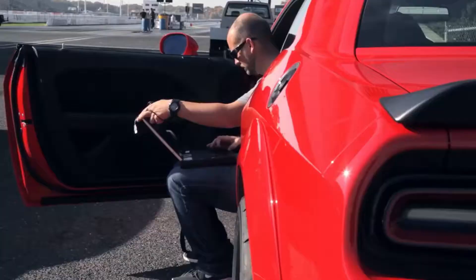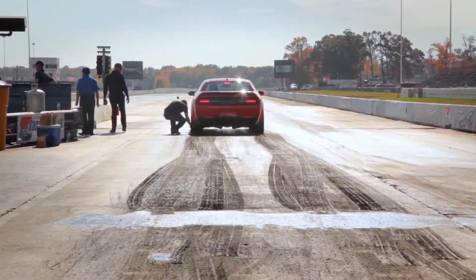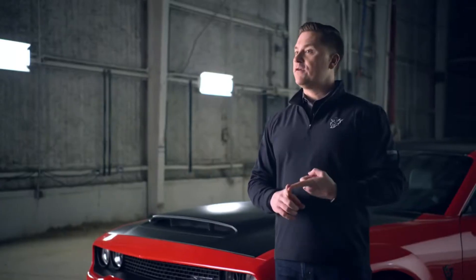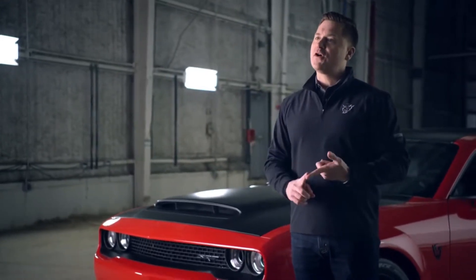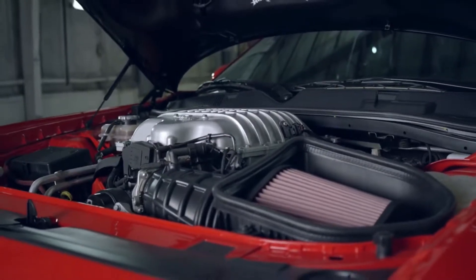We decided very early on in the project that the key to success on this car was going to be the last tenth — and I don't mean the tenth of a second in the quarter mile. I mean that last tenth of effort that was going to push you beyond an interesting stat into a stat that had never been done before. Drag radials — no one's ever put drag radials on a production car. They've been available in the marketplace, but they've never been put on a production car. No one has ever put a trans brake in a production car. No one has used the air conditioning system to cool the intercoolers.